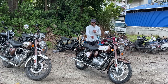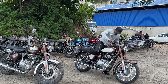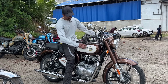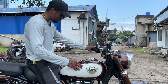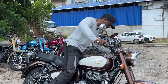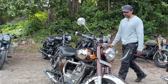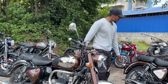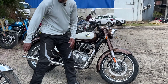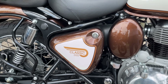Coming back to the topic — this is Medallion Brown. It is quite similar to the Chrome Bronze but this comes in ivory. It is not white, it is a little creamish — ivory color. The chrome elements are still present, and there are bronze elements as well. The fender is all chrome. Overall this was the Medallion Brown.